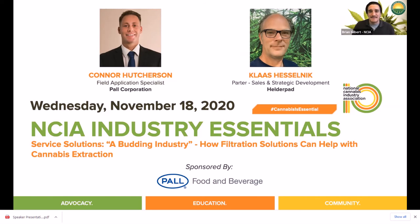We're very excited to have you both joining us this afternoon to present today's session entitled Service Solutions: A Budding Industry — How Filtration Solutions Can Help with Cannabis Extraction, being presented by Paul Food and Beverage. We'll turn it over to you to kick things off.